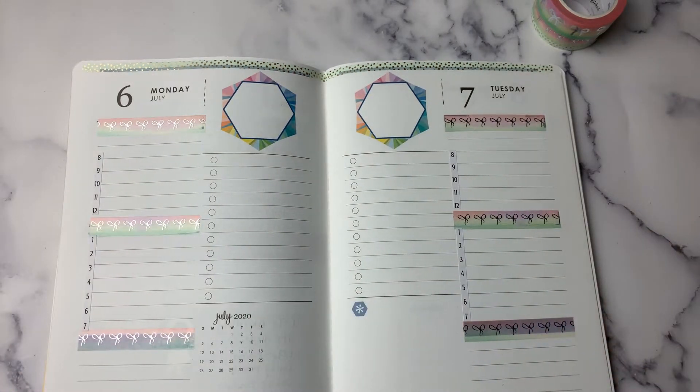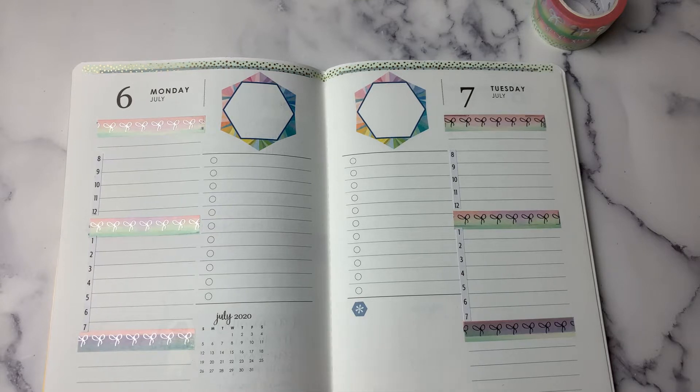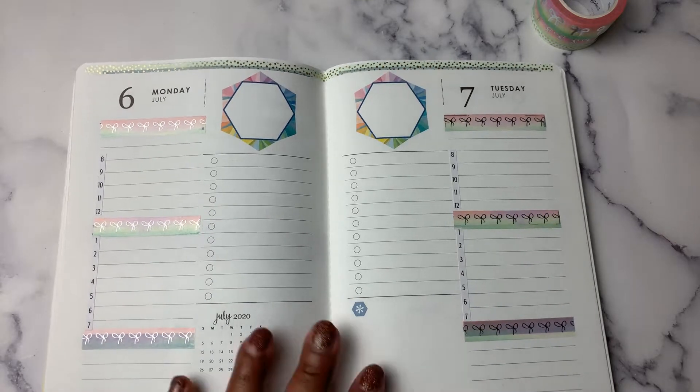Hi, planner friends. Welcome back to my channel. It's me, it's Nia. Thank you for joining me today. If you're new to my channel, welcome. Today I am doing a plan with me in the Erin Condren Daily Petite Planner. This is for the week of July 6th through the 12th.